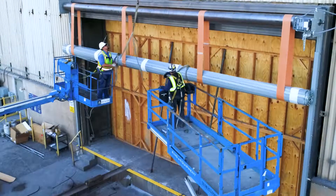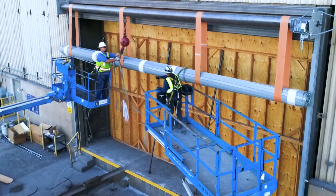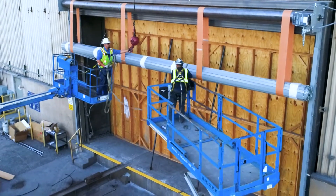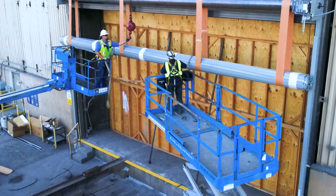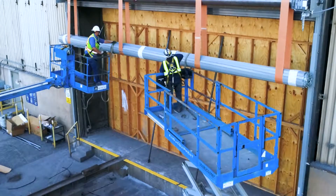Having the experience to install doors this size is essential for the door to last many years. Although this may look difficult, at Commercial Door Company this is an everyday routine task that we've done hundreds of times.